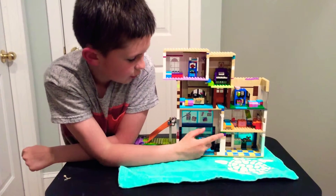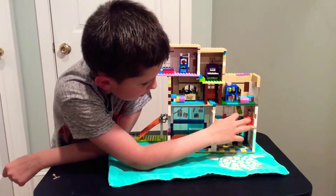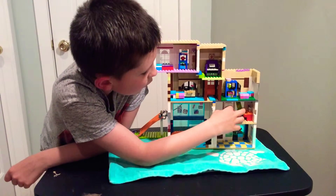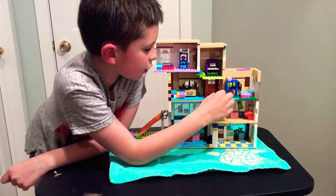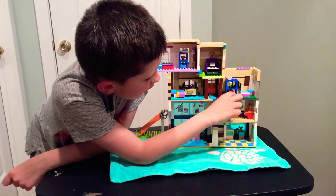Now going on to the next floor — this is the first bedroom. It's pretty cool; we have a desk, maybe a dresser, and a nice bed build. There's a little jazz sticker and also a window.